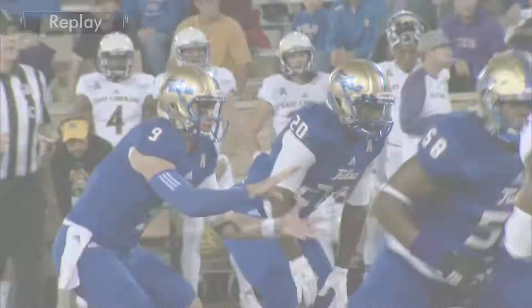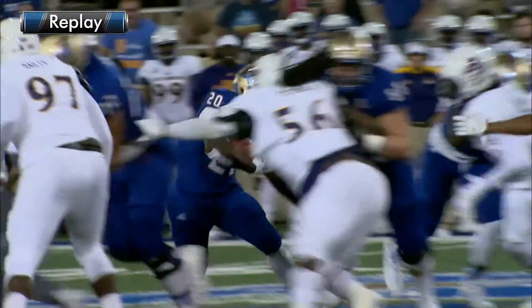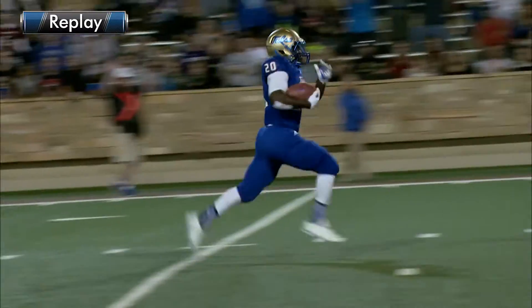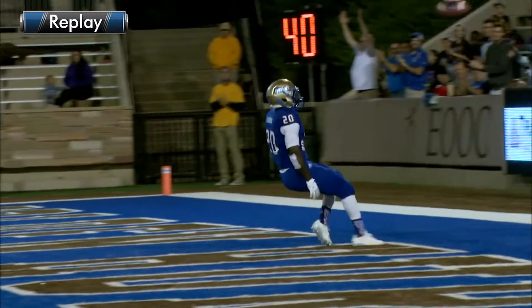Oh, now they have one. 22-yard touchdown jaunt by James Flanders up the middle, and the Golden Hurricane has taken a 6-0 lead.